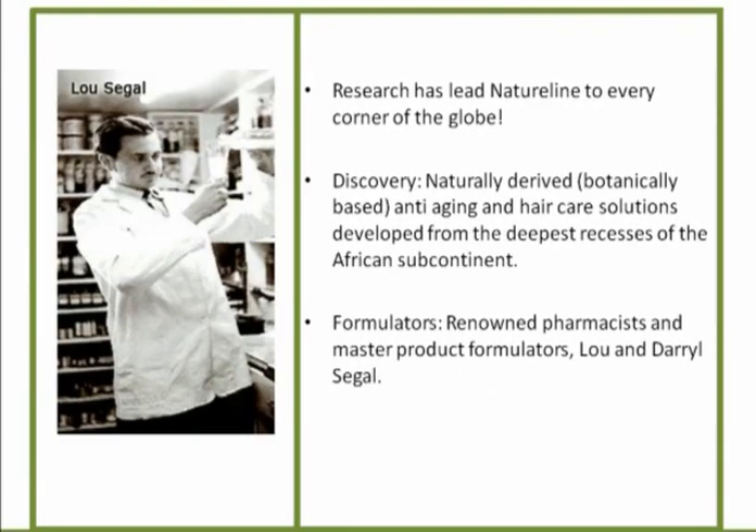And I see that as an international educator all over North America, having been trained as a trainer both in Europe and in some of the finest institutes in North America — it's not easy. So the research led NatureLine to every corner of the globe, and they found a naturally derived, botanically-based anti-aging skin and hair care solution in the African subcontinent.